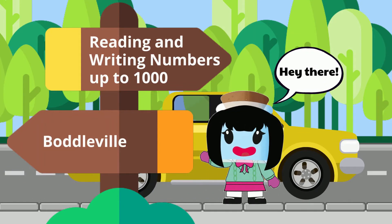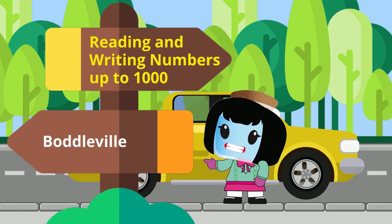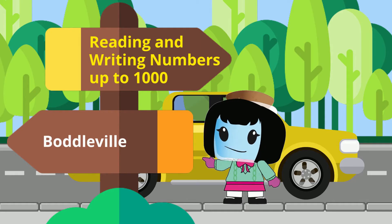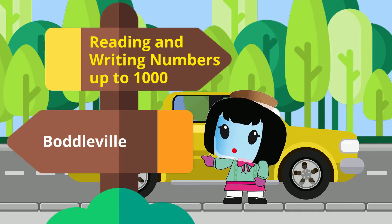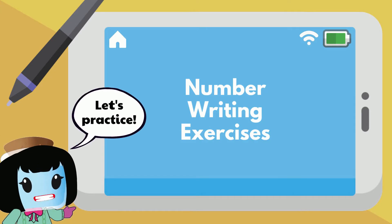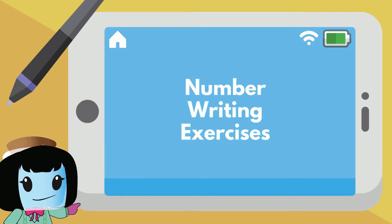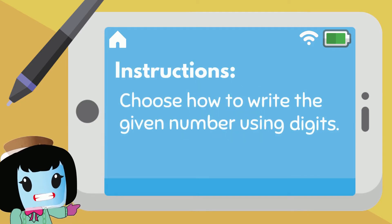Hey there! Today we are going to be reading and writing numbers up to 1,000. Let's practice now. On these first ones, let's choose how to write the given number using digits.